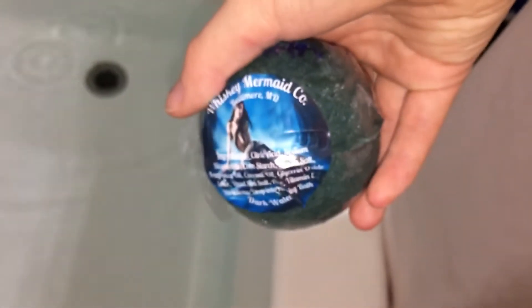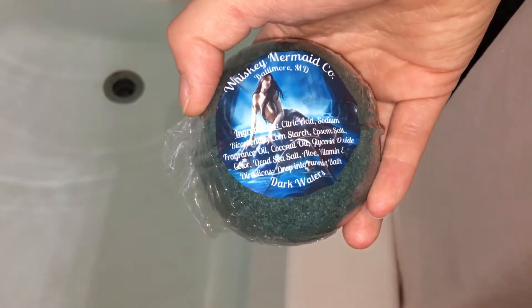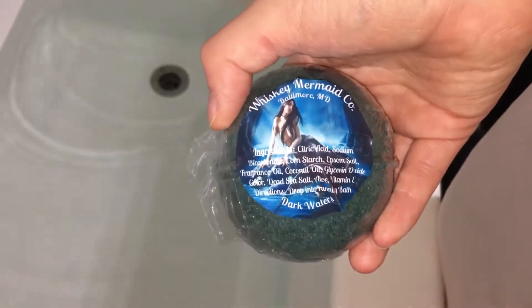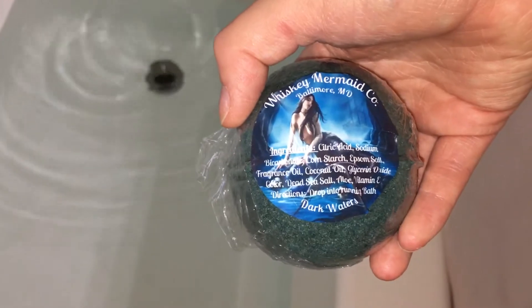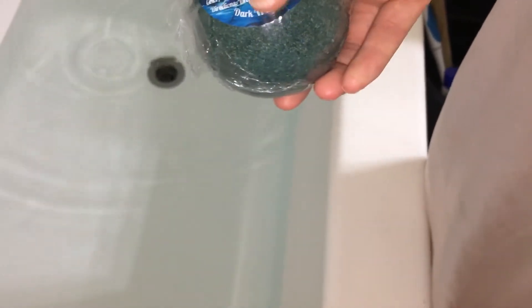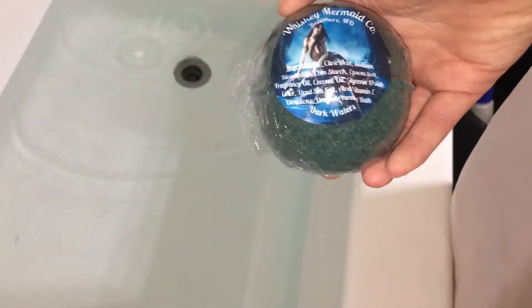Hello everyone. Sierra's gonna take a bath before she goes home tomorrow. She's stealing one of my Dark Waters bath bombs. The thing is I've never tried it, so this will just be my first time. I did not want to give it up, but I will. It also helps that she's my daughter — she loves me — and she doesn't get baths at home.